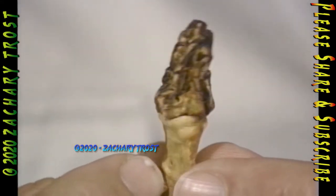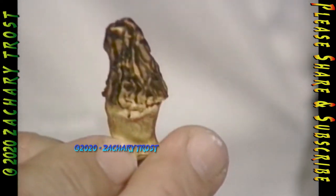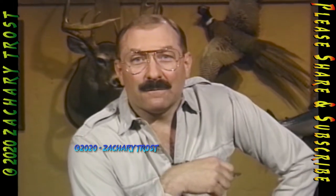It only takes a matter of hours if you hang a morel on a thread to render it into a lightweight, dehydrated morel that will last for literally years. That's a little tip on how you can store these things. Now, let's go fishing for Northern Pike.